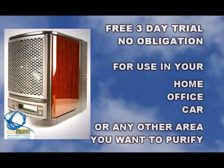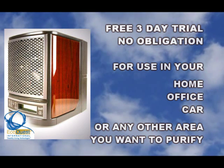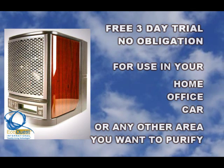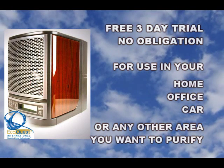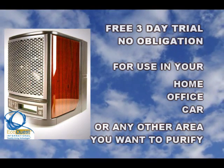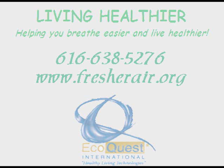We would like you to try one of these incredible air purifiers in your home or business for three days, free of charge and with no obligation. This way you can experience for yourself, in your own indoor environment, how refreshing it is to have mountain fresh air in your home or business all day, every day. Call Living Healthier at 616-638-5276 and you can also visit our website at fresherair.org. Thank you.